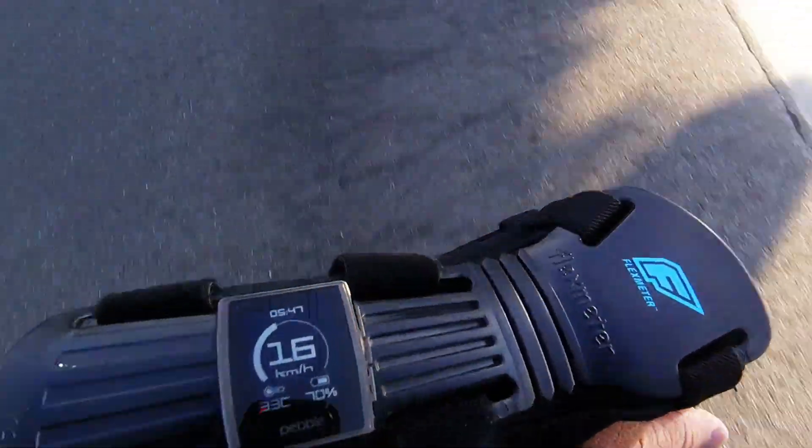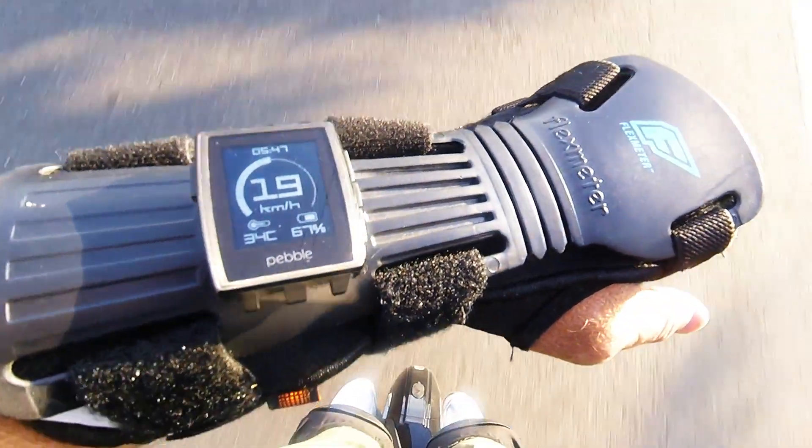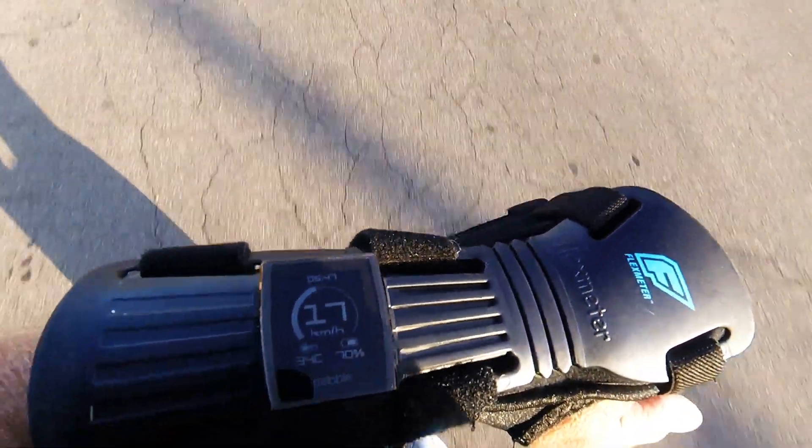So yeah, tilt-back is pretty severe at 28 kilometers an hour. And I'll try it again here.